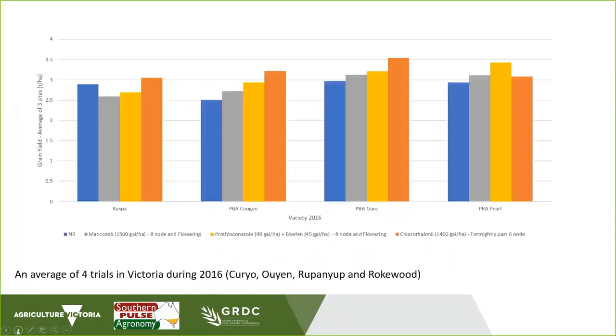This next graph shows four varieties and three or four fungicide regimes tested in 2016 within the Southern Pulse Agronomy Program, as an average of four sites. This was a high rainfall season in Victoria. We can see that yield losses due to black spot were a lot less. Comparing the orange line on the right of each variety to the blue bar on the left, there are not huge yield losses in every season, but there is a range of fungicide options that can be employed, including Prothioconazole, Bixafen, and Mancozeb.